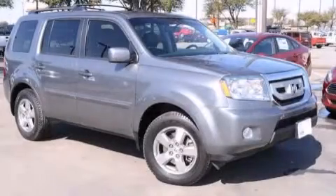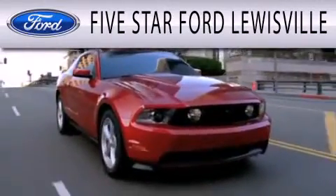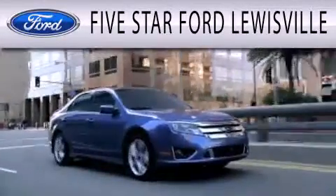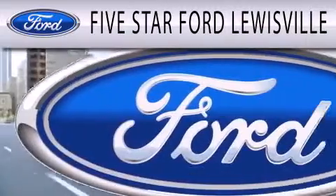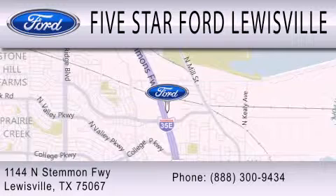We invite you to contact us today to learn more about this vehicle. Five Star Ford Louisville is dedicated to doing everything possible to ensure that the experience you have selecting your next vehicle is as pleasant as possible. We are located at 1144 North Stemmons Freeway in Louisville.